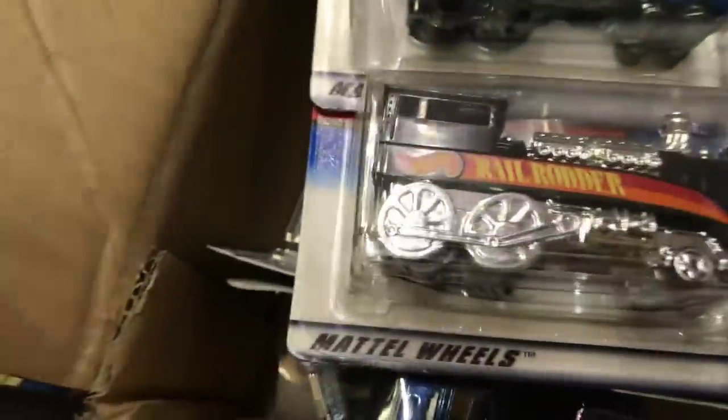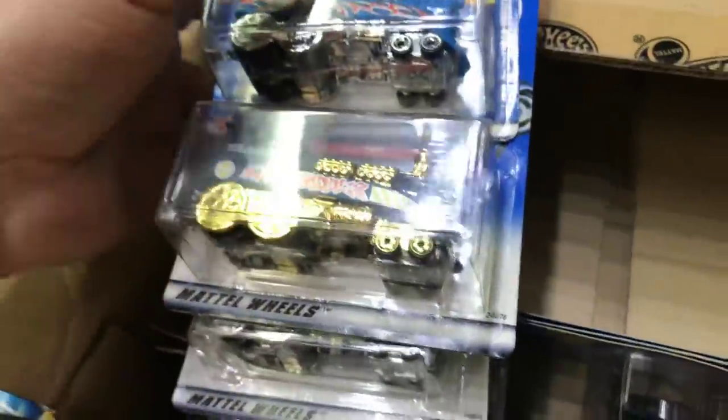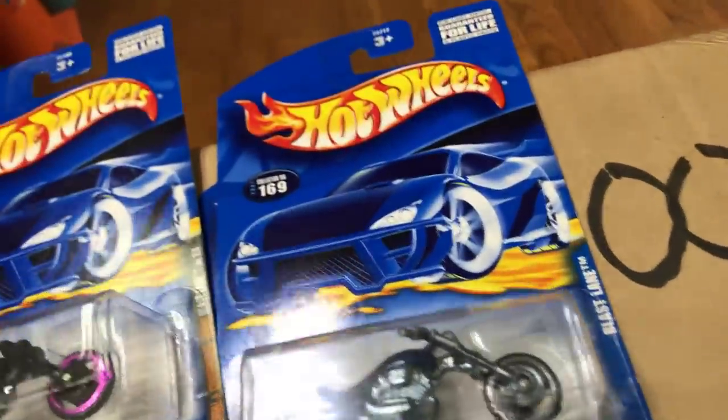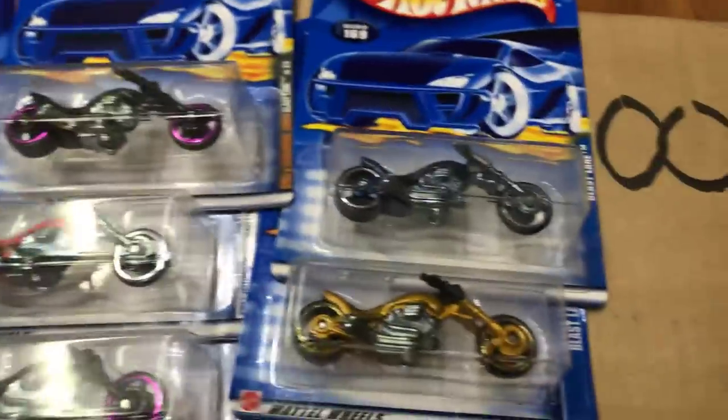Let's take them all out so it's easier for you guys to see. Here we have the Rail Router - look at all these paint jobs, guys. They also made one of these as a treasure hunt back then. Nice colors, and an old school KB Toys price tag right there. Here we have the Blaslane - looks pretty cool. Four different colors: gold, blue, black, and orange. How do you guys like them? Pretty cool, I like them.